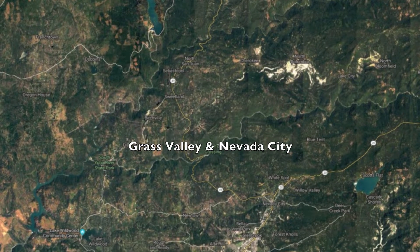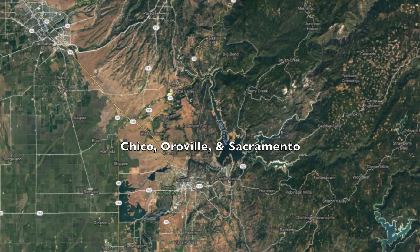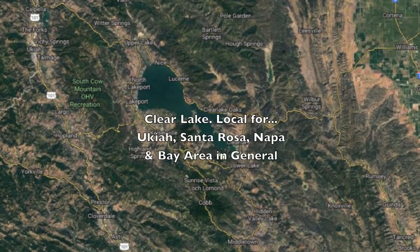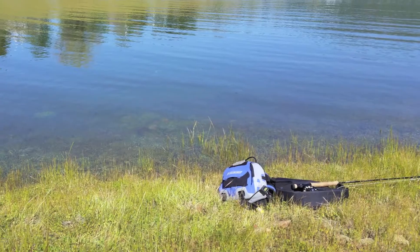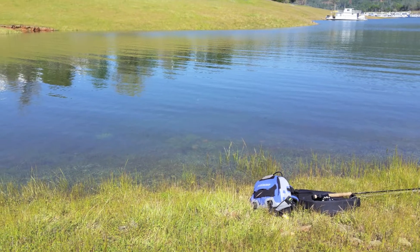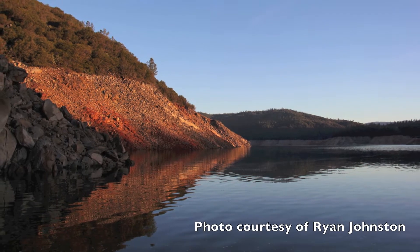Maybe we're still too bitter about the dams, which weren't built too long ago in the overall scheme of things — a very justified bitterness. But the solitude out here is very appealing in comparison to the pretty chaotic environments on some of the rivers these days.